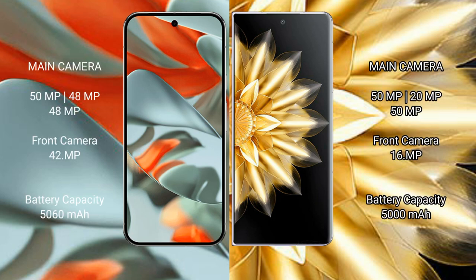The Google Pixel 9 Pro XL features a triple rear camera setup of 50 MP plus 48 MP plus 48 MP, and a 42 MP front camera. The Honor Magic V2 features a triple rear camera setup of 50 MP plus 20 MP plus 50 MP, and a 16 MP front camera.